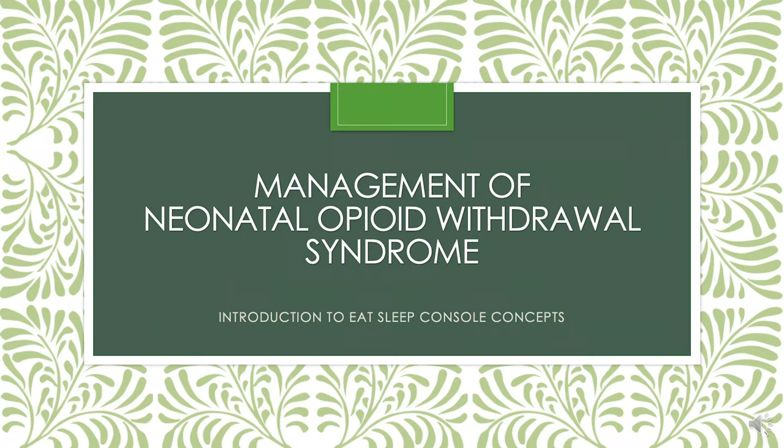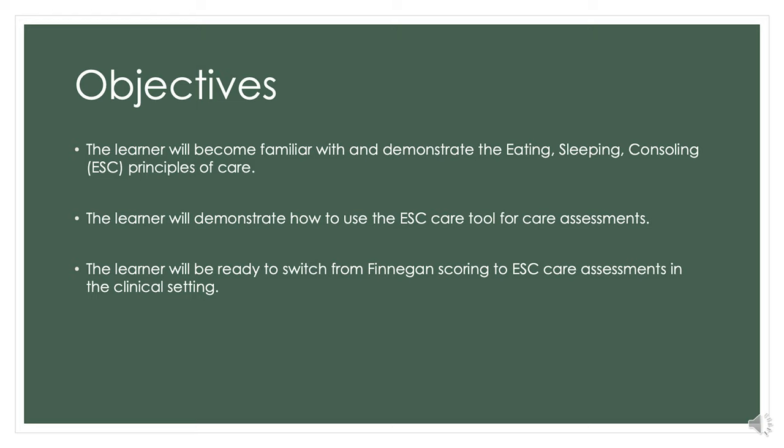Today we're going to discuss management of neonatal opioid withdrawal syndrome, and I'd like to introduce you to the Eat, Sleep, Console concepts and principles of care. Our objectives for today are to become familiar with the ESC protocol, to learn how to use the ESC care tool to perform assessments, and get ready to switch from Finnegan scoring here at our hospital to using the ESC care assessments in the clinical setting.